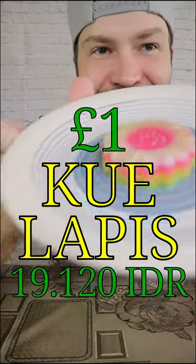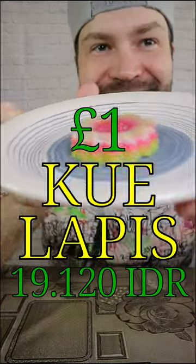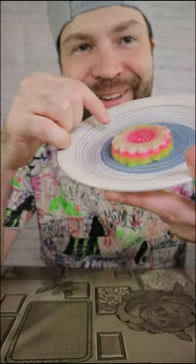What is that? I guess kwe lapis. Yeah, I think this is kwe lapis. It's really colorful like a rainbow. Maybe too cute for me. Let's try this.